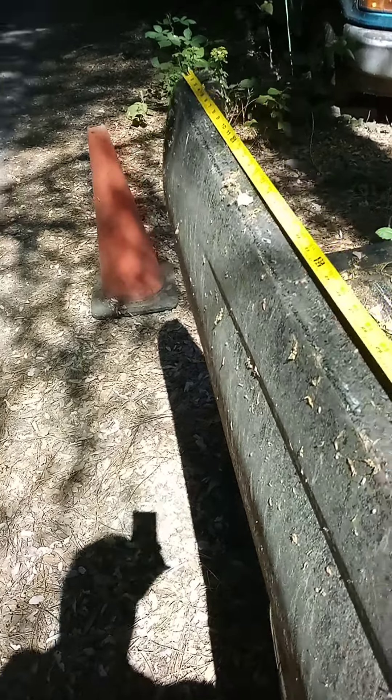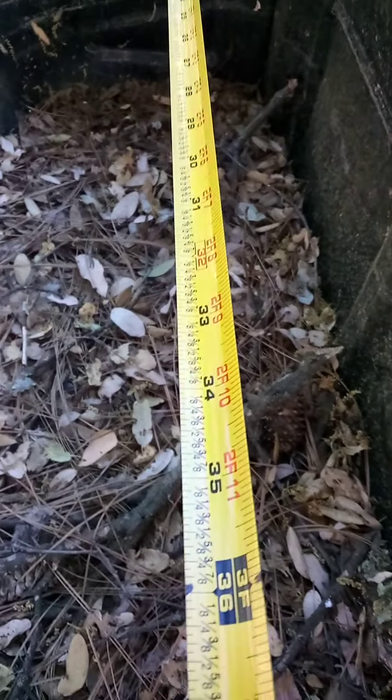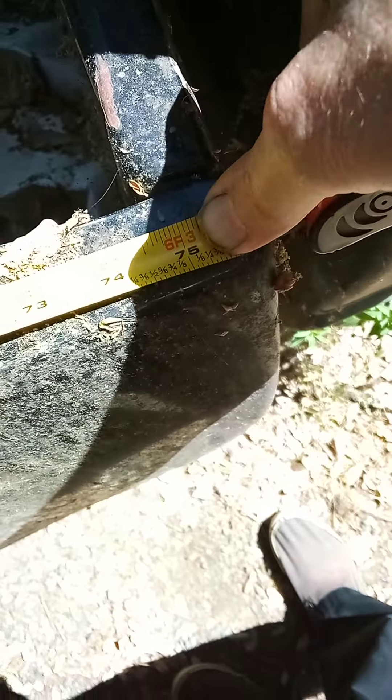I'm going to show you some measurements here. Hold on, don't fall over on me. We're going to go — that is six feet four inches long. Approximately six feet four inches long. How wide do you think it is? Let's see how wide she is. We're looking at about five feet wide. We'll do this measurement again so you guys get a chance to see it — six feet three to six feet four long.